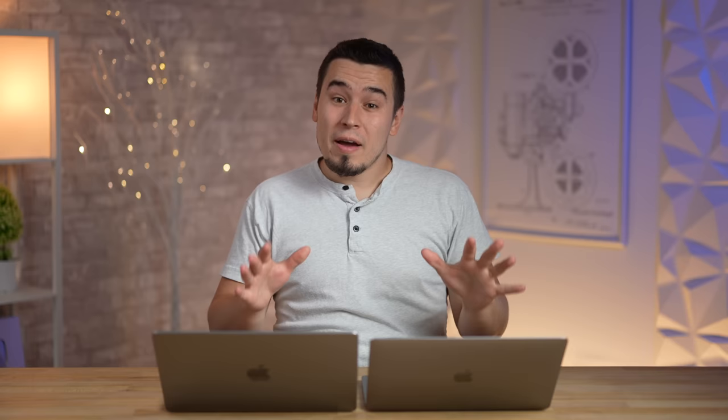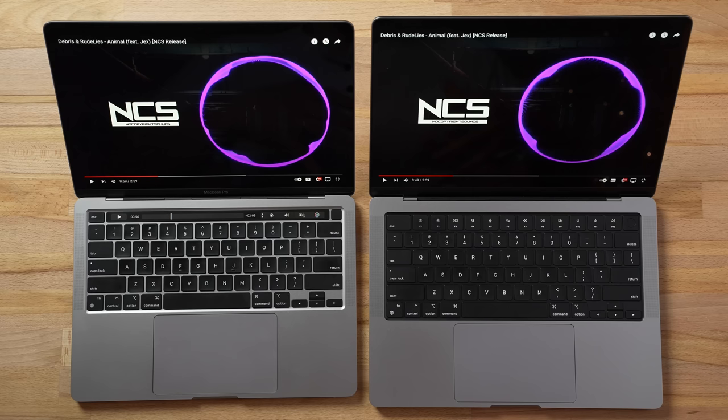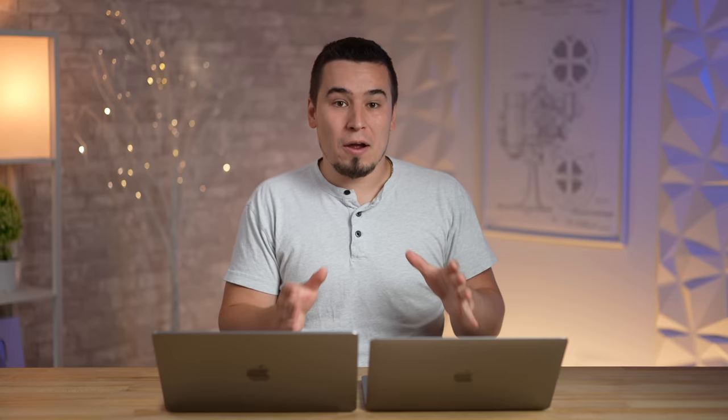That was a massive difference in speakers. The M2's speakers aren't bad, but they sound bad compared to the 14-inch, which packs so much bass, mids, and highs — they sound amazing. These are better than many Windows laptops, but the 14-inch just kills it.